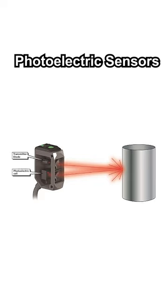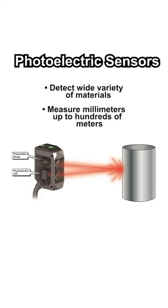Photoelectric sensors use light and optics to detect object presence or distance and provide an output based on object detection or distance criteria. They can detect a wide variety of materials and measure distances from a few millimeters up to hundreds of meters.